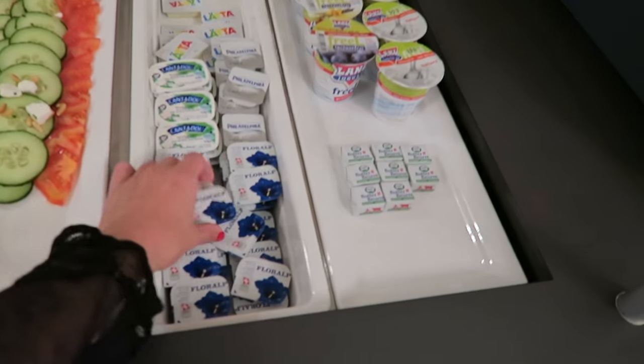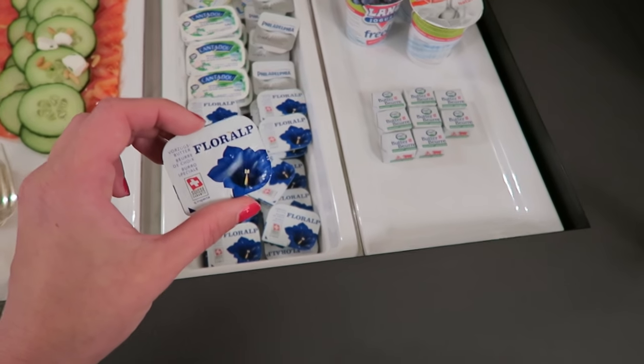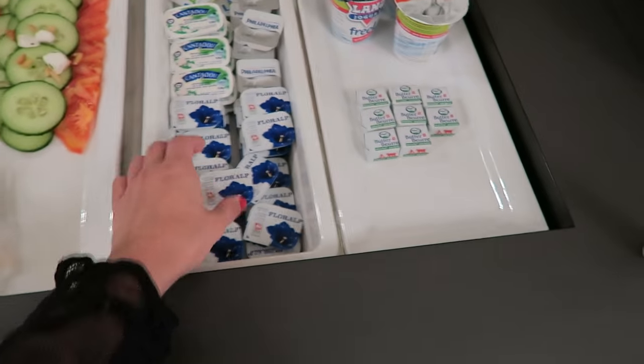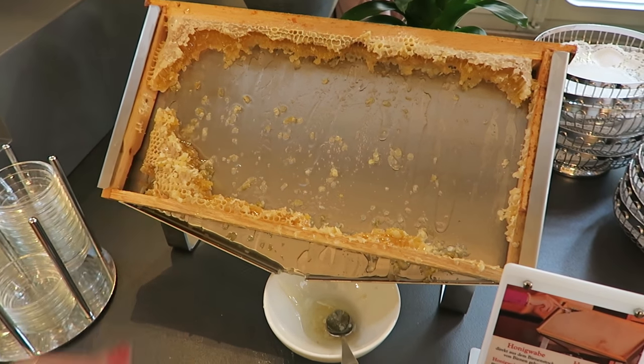Oh, look at this butter. It looks so cute. Is it like butter from the Alps? I want it. That was one fine breakfast.